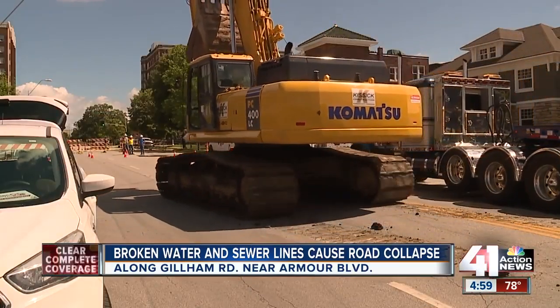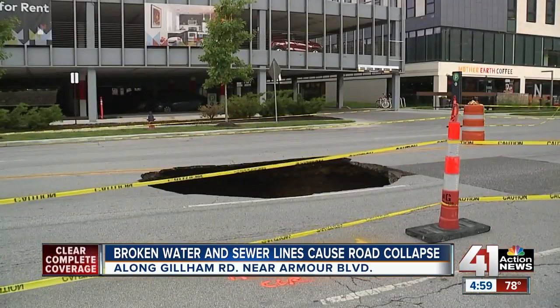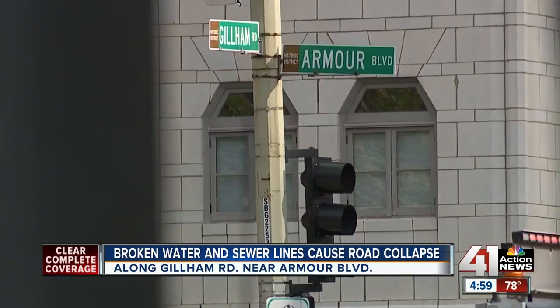Late this morning, heavy machinery moved into Midtown Kansas City. The city says ruptured water and sewer lines caused a portion of Gillum Road near Armour Boulevard to cave in. 'I'm not expecting a hole of that magnitude — it was a huge hole.'